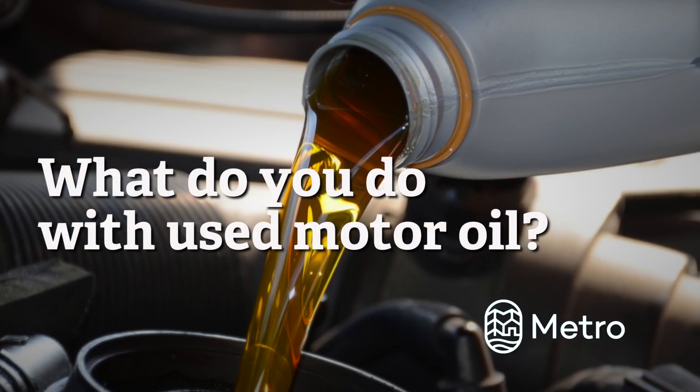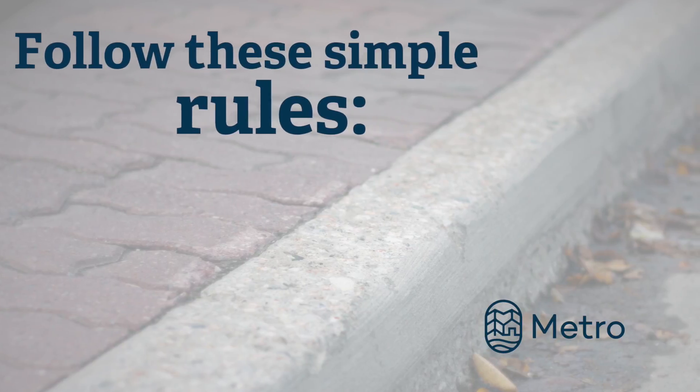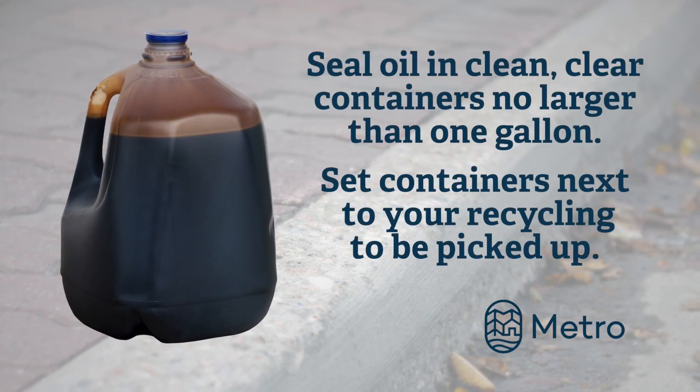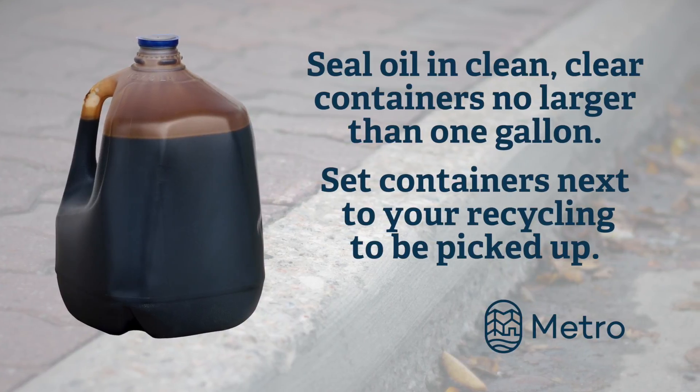Disposing of motor oil is easier than you think when you ask Metro. Just follow some simple rules, like using clean, transparent, and sealed containers for your used oil when you leave it at the curb for your garbage pickup.